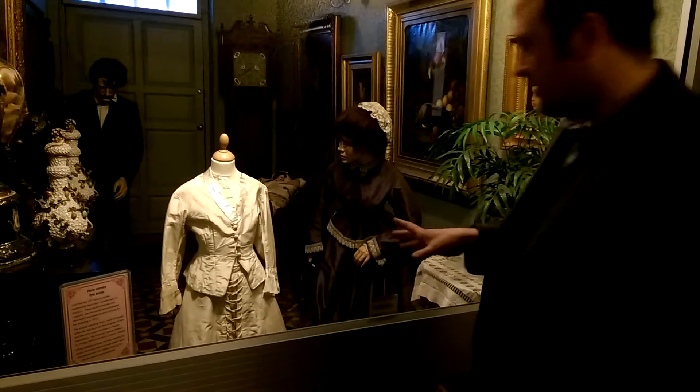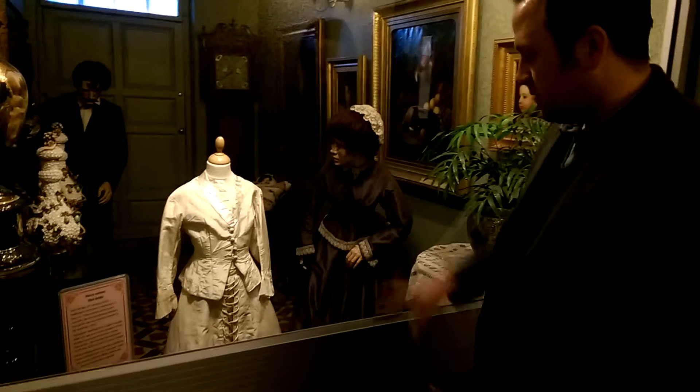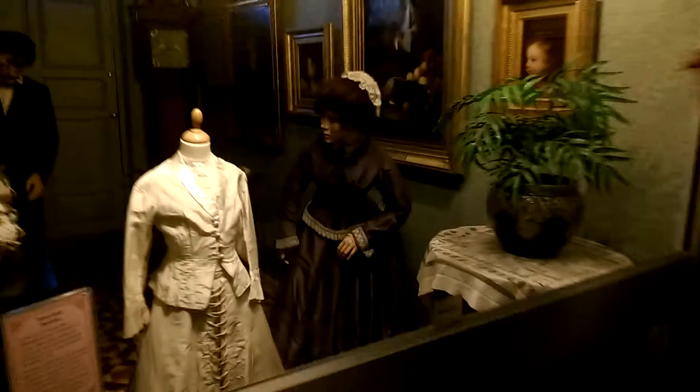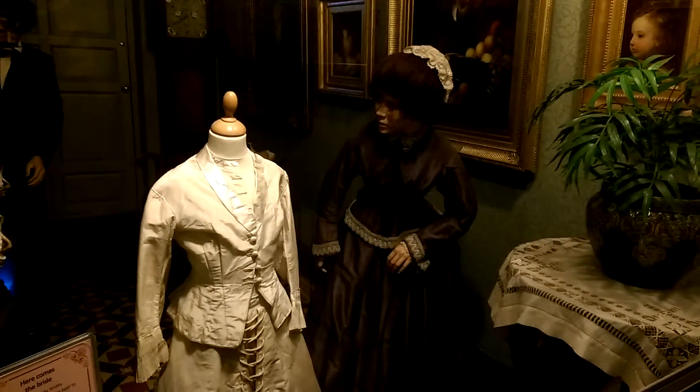So tiny — it's on a child's mannequin, so goodness knows how thin and small she was. But this is one of the earliest white wedding dresses in the collection. And the one to the right is another wedding dress, and this was a bit more of a Sunday best, before the whole white wedding dress thing kicked off.